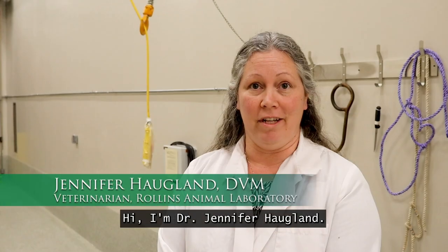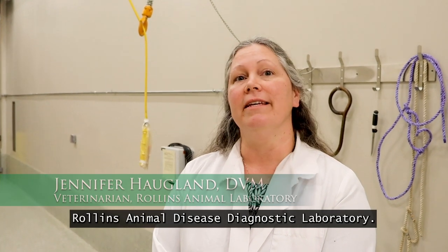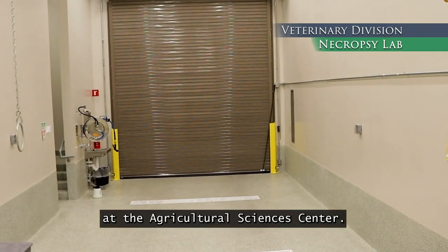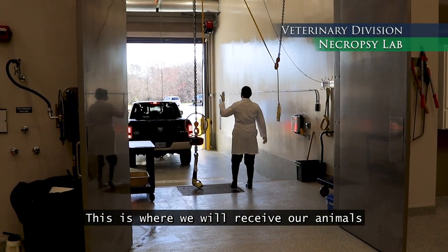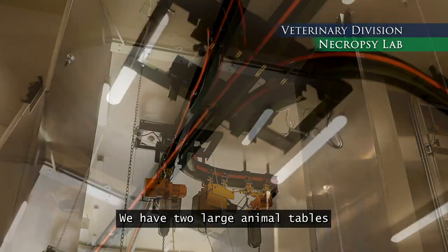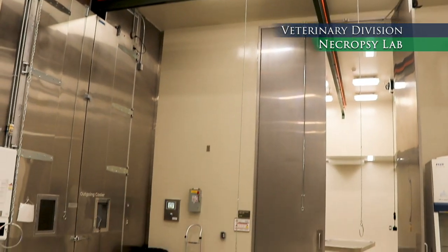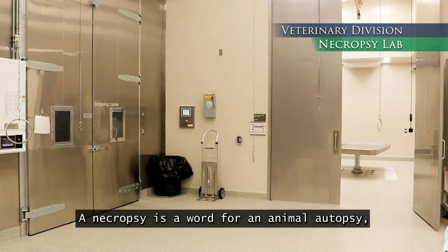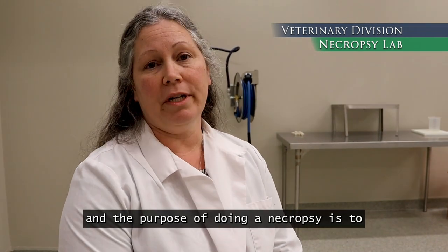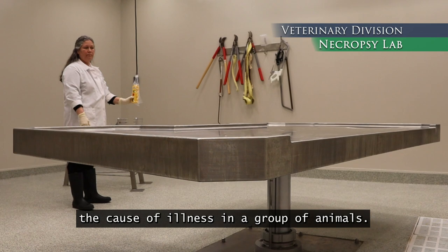Hi, I'm Dr. Jennifer Hooglund. I'm a veterinarian at the Rollins Animal Disease Diagnostic Laboratory. This is the Necropsy Laboratory at the Agricultural Sciences Center. This is where we will receive animals that are being submitted for a necropsy. We have two large animal tables that we will place them on. A necropsy is a word for an animal autopsy, and the purpose of the necropsy is to determine the cause of death or the cause of illness of a group of animals.